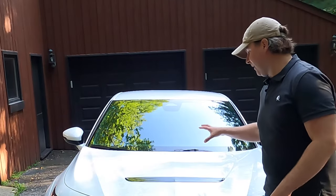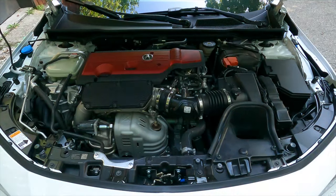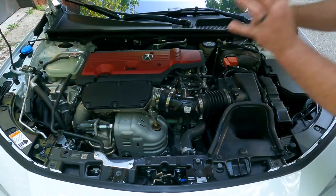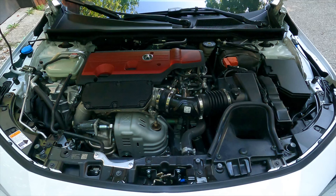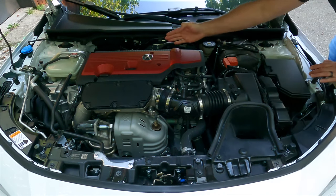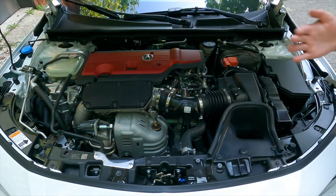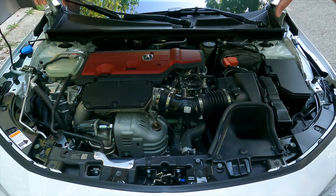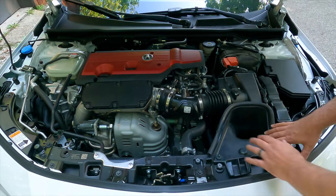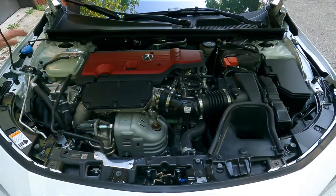As much fun as it is to talk about a vented hood, let's see what's underneath it. Here lies a turbocharged 2-liter 4-cylinder engine making 320 horsepower and 310 pound-feet of torque. It is transversely mounted, with most of the engine in front of the front axle centerline, but not too far. There's a large air intake that shoots down to a big intercooler beneath the radiator, and the turbocharger is right there in front.